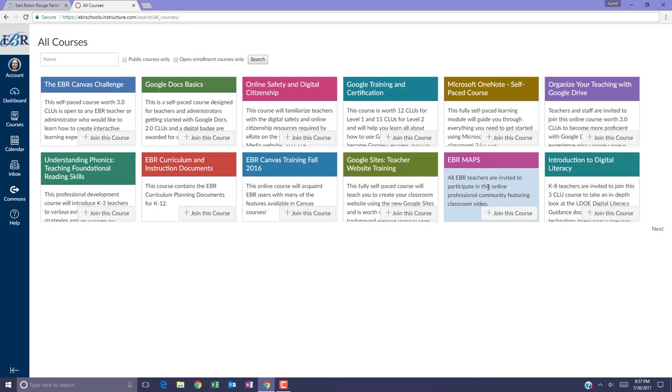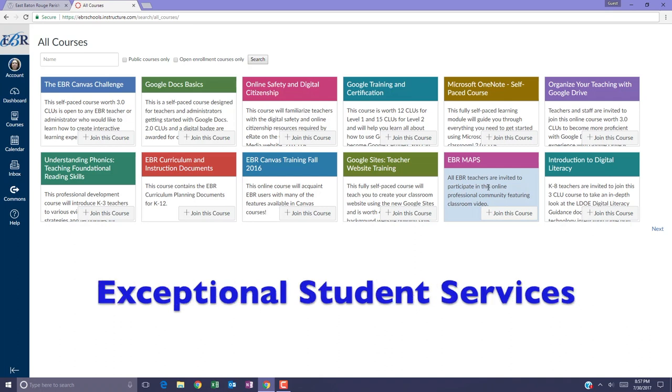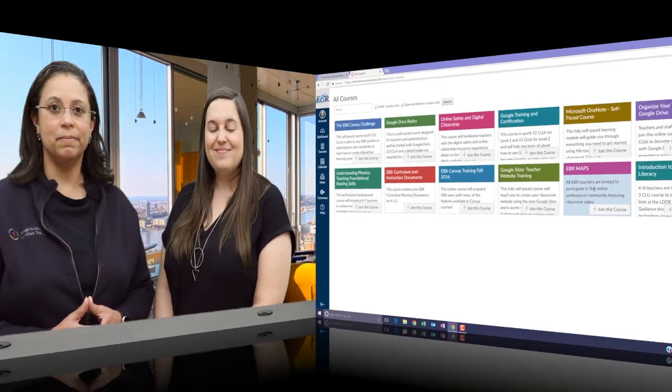If your school is not using Canvas, you're missing critical information and professional development opportunities posted by a variety of EBR departments including Accountability, Technology Integration, Curriculum and Instruction, ESS, Federal Programs, Human Resources, STEM, and much more.